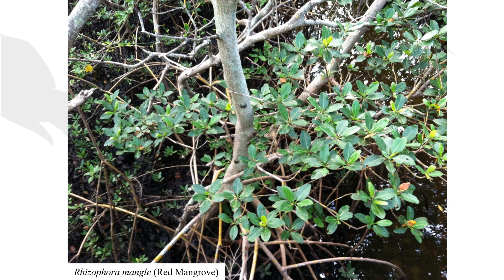Rhizophora mangle, the red mangrove, occupies the most seaward zone of the Florida mangroves. Red mangroves can be distinguished by their arching, rust-red prop roots that have led tourists to call them Florida's walking trees. Look out for their propagules — these are long, pointed, and arrow-like, and drop into the water to grow baby trees.